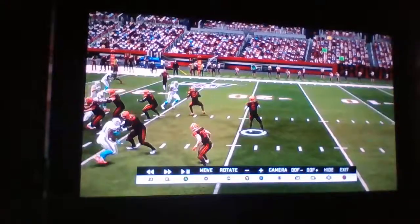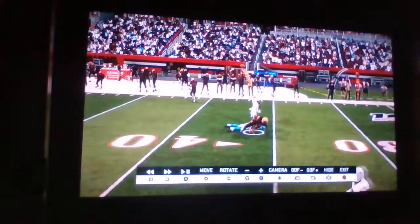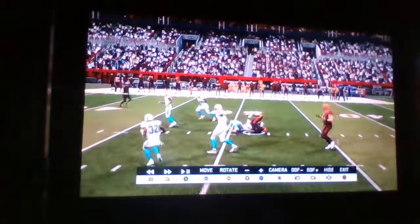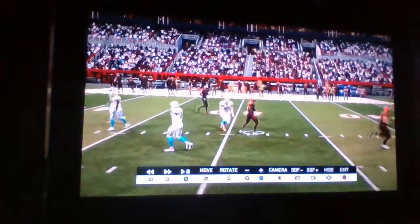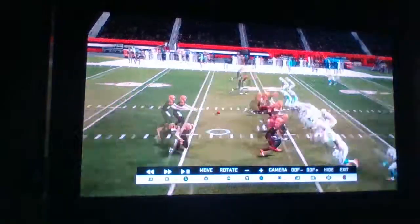First and ten, Jones looks to throw, throwing up top — he's got Hood! First down, Nestor Hood, the rookie, six overall pick. First and ten after Hood's catch, Jones throws over the middle — this time he's got Vaughn Peters, first down! That's two straight first downs for Houston, as they're starting to get going.